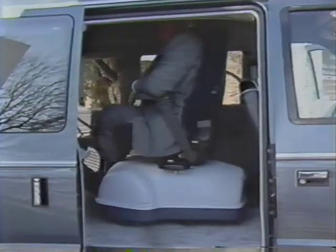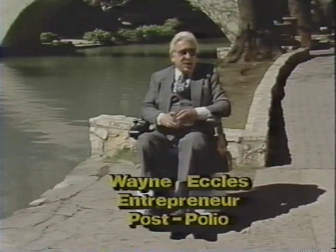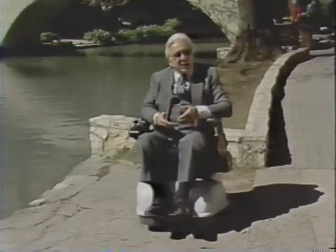It can maneuver down narrow, unmodified hallways and move through most standard doorways. Because it turns within its own footprint, it's virtually impossible for an Alexis user to get stuck in tight places. Alexis is ideal for maneuvering inside a transport van, easing its user into the everyday flow of life. When people see the Alexis, they're completely amazed — the standard comment is, 'Wow, this is something out of the space age.'